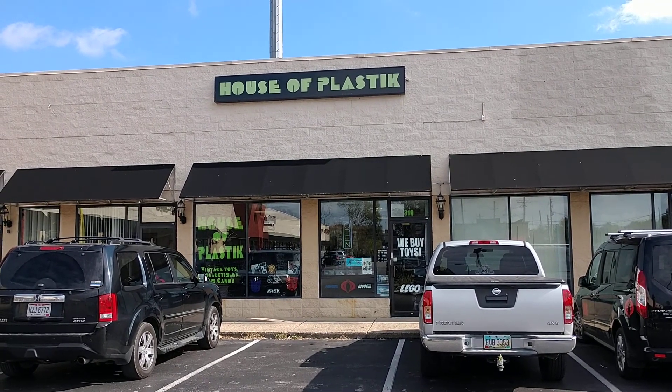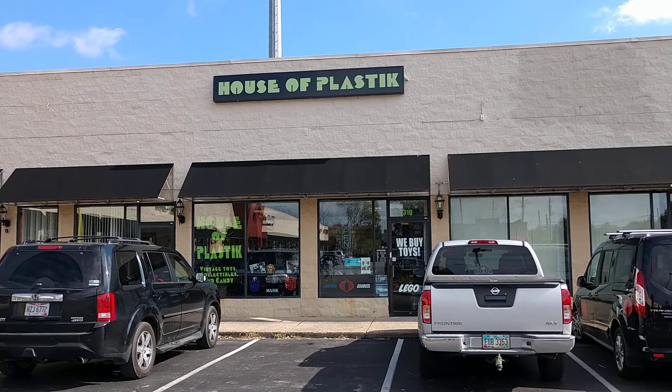Hey guys, it's Matt. I'm in Withamsville, Ohio at the House of Plastic. I wanted to share this with you guys.